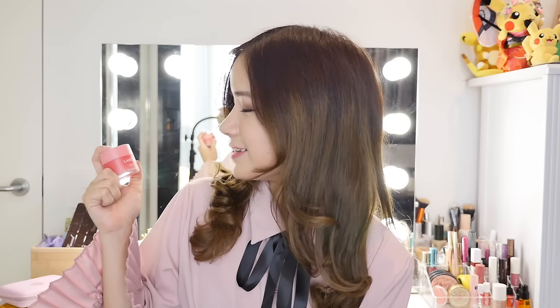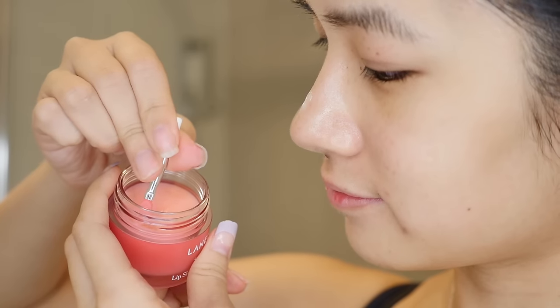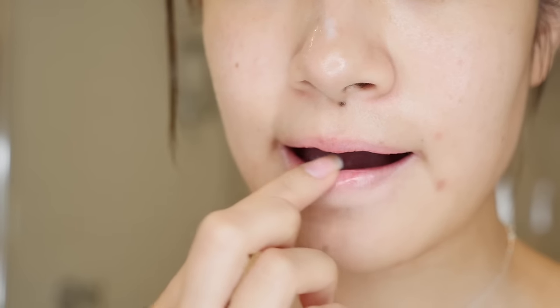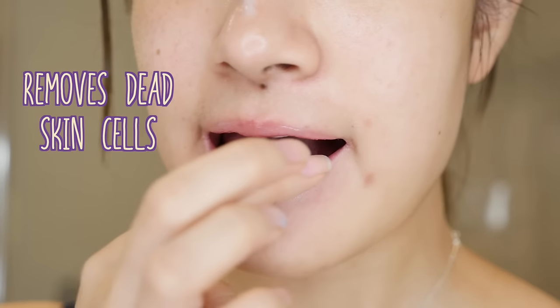The last item is the Lip Sleeping Mask from Laneige. For people like me with really dry skin, this is the product for you. Just like a sleeping mask, it's applied just before you sleep — use the spatula provided and evenly spread it on your lips. The next morning use a tissue or cotton pad to wipe your lips. The product gently removes dead skin cells during the night to leave lips supple the next morning. It also contains vitamin C to help dry and rough lips, plus hyaluronic acid to maintain moisture at night.